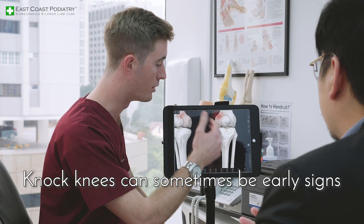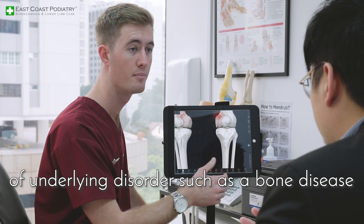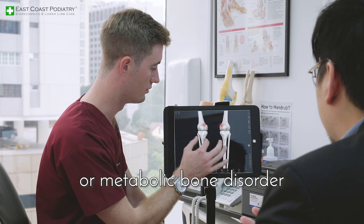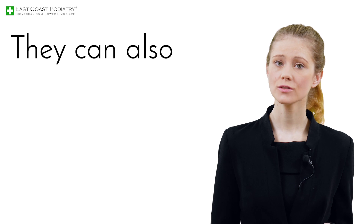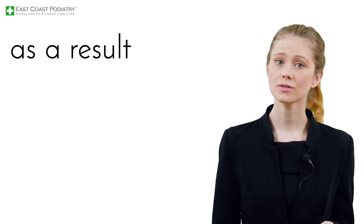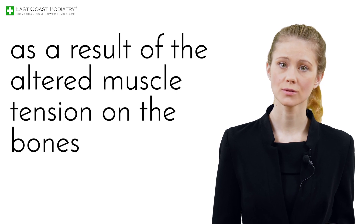Knocked knees can sometimes be early signs of an underlying disorder, such as bone disease, joint misalignment, skeletal dysplasia, or metabolic bone disorder. They can also occur in some neurological conditions, such as cerebral palsy or spina bifida, as a result of altered muscle tension on the bones.